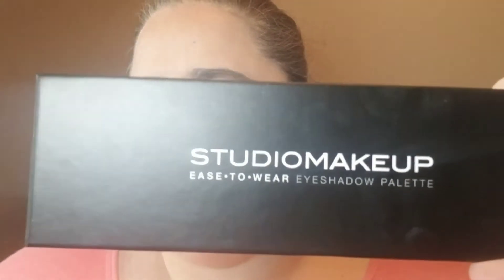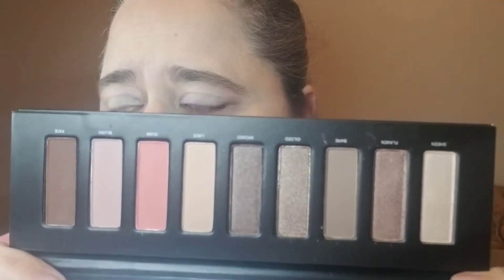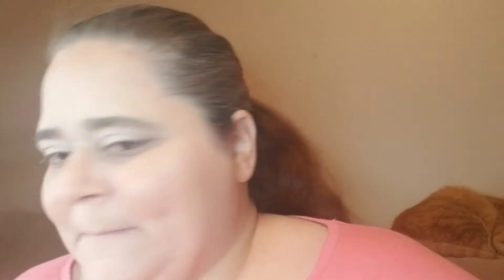It looks like the wheel chose Studio Makeup, and I believe Flawed and Fabulous said that this is like a dupe for an Urban Decay palette — I don't remember which one she said. It does have a mirror, so I'm gonna try to use the mirror just because I don't have a lot of room to have my regular mirror. Let me try to scoot back a little.